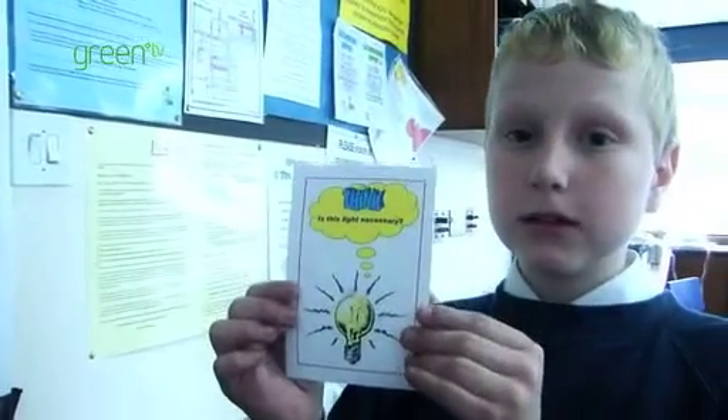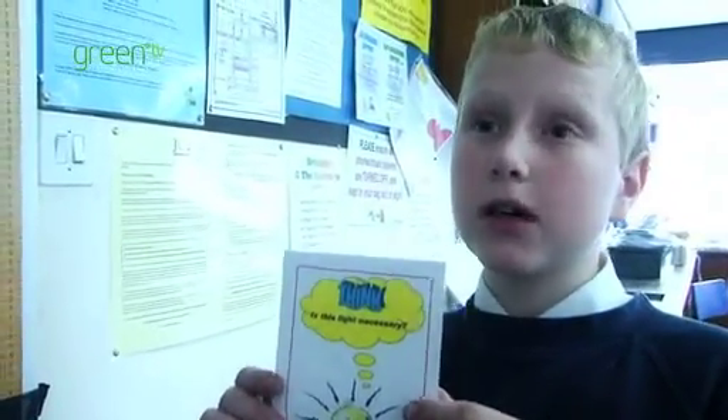This is an energy sign to remind people not to waste energy. It says 'Think, is the light necessary?' The idea is that if you see it, you will turn the light off.